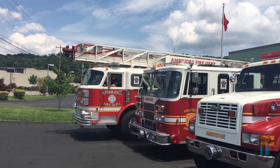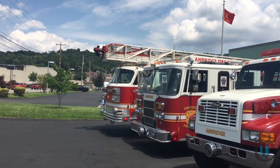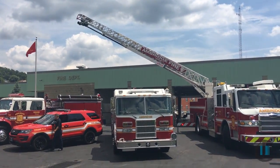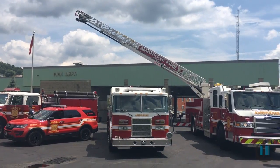The 1995 Pierce we have right now is our backup engine, our second-out structural engine, and our second-off for motor vehicle accidents.